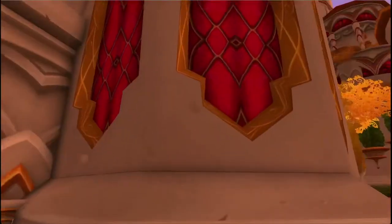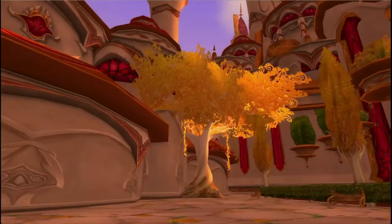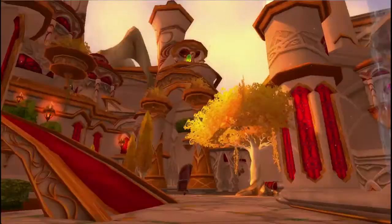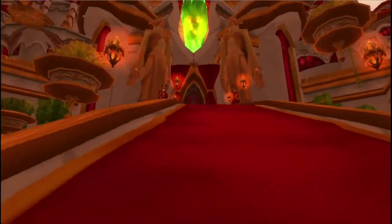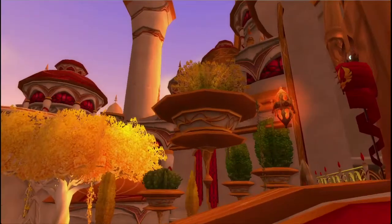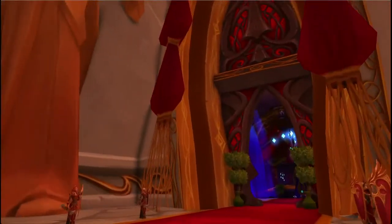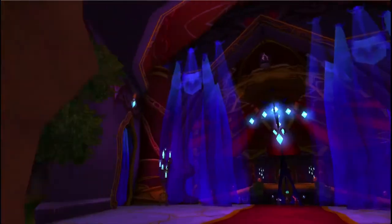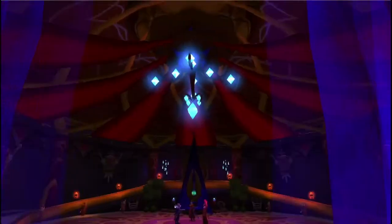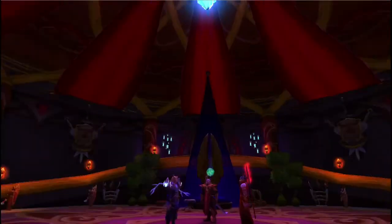Here we have — like I said, you can see the beauty of the waterfall here. Those are the guards. I can see the throne room.